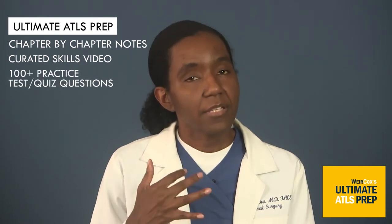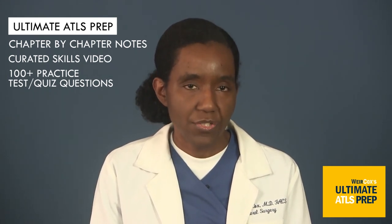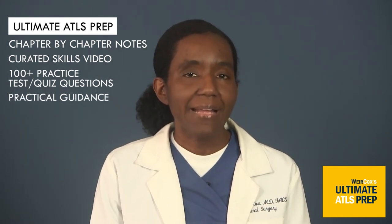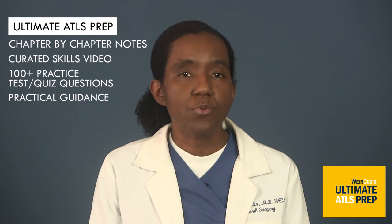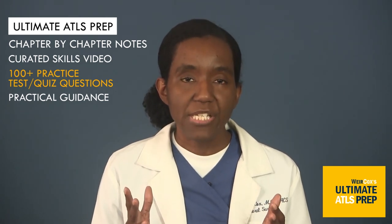I will give you test questions that I created in-house that will help you find the best way to approach the written part of the exam, to help you zero in on the most correct answer by promoting the right methodology of thinking through the question. And for the practical, I will give you some guidance on how to handle working your way through the trauma scenario, which is basically one big question. So that's it — chapter by chapter notes, all 13 chapters, a boatload of selected skills videos so you don't have to guess which ones are worth your time, and over a hundred in-house generated test questions with answers that help you think through the question and get to the right answer. Hope to see you in class!